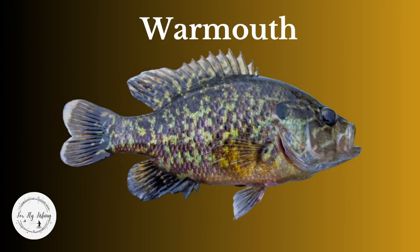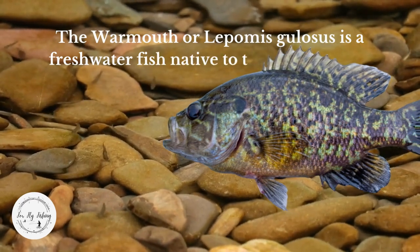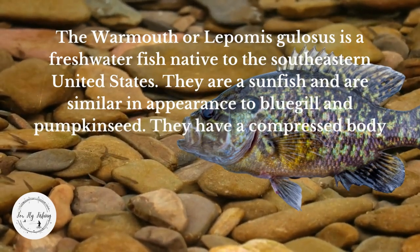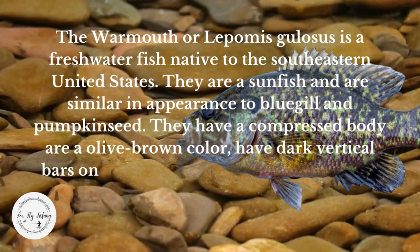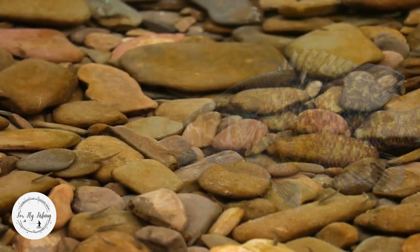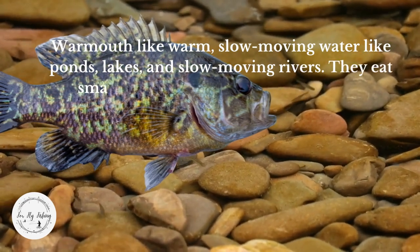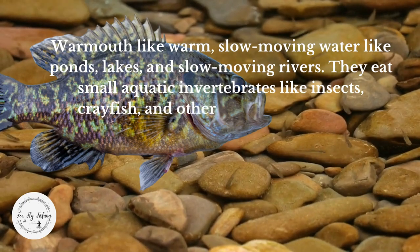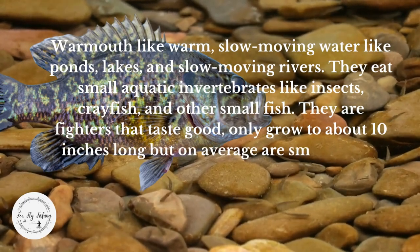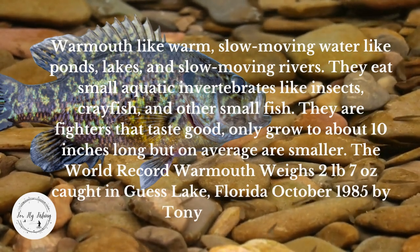Last but not least, the Warmouth. Warmouth, or Lepomis gulosus, is a freshwater fish native to the southeastern United States. They are a sunfish similar in appearance to bluegill and pumpkinseed. They have a compressed body, are an olive-brown color, and have dark vertical bars on their sides. They have a large mouth with a protruding lower jaw, a small rounded dorsal fin, and red eyes. Warmouth like warm, slow-moving water in ponds, lakes, and slow-moving rivers. They eat small aquatic invertebrates like insects, crayfish, and other small fish. They are fighters that taste good and only grow to about 10 inches long on average. The world record warmouth weighs 2 pounds 7 ounces, caught in Guess Lake, Florida, October 1985, by Tony Dempsey.